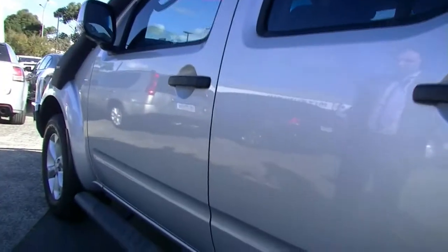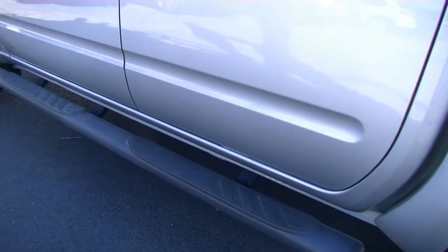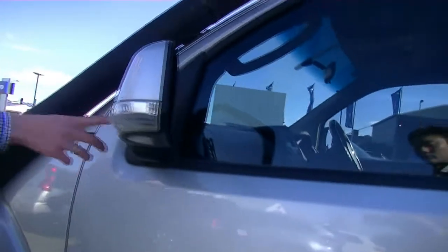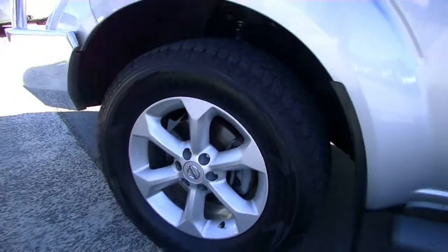Coming along the back again — look how well that whole passenger side presents. The sidestep there with no dents or dings, and of course that really nice aerodynamic line running up there. Colour-coordinated wing mirror with the side indicator, and of course our Nissan snorkel as well. Look how well that alloy presents — again untouched and another perfect tread too.